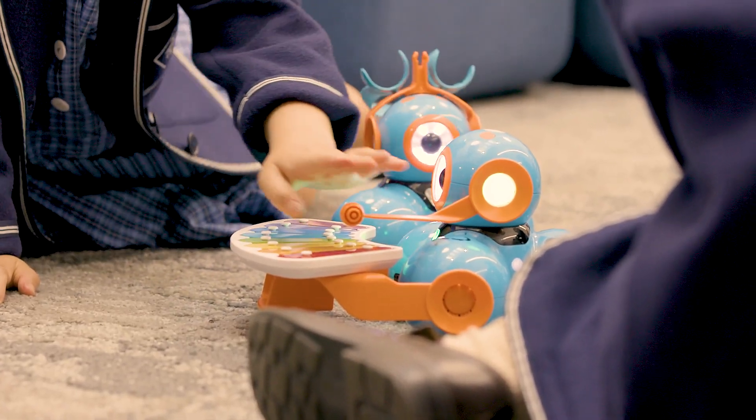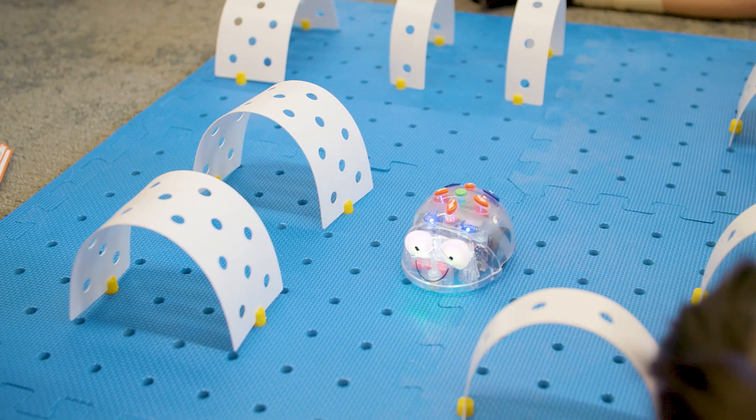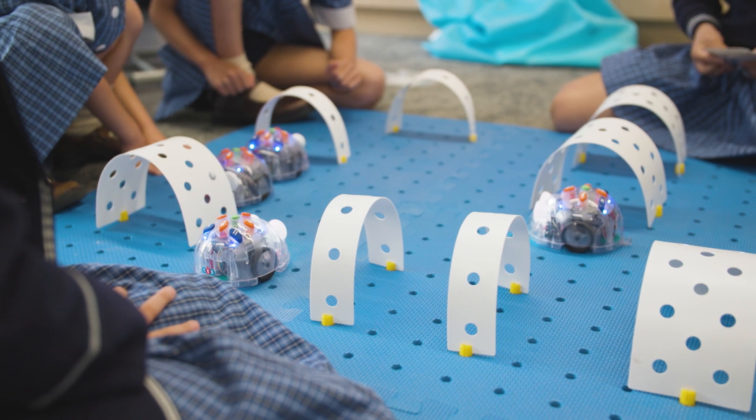At Tinker Club, I love coding all the robots because it's fun watching them zoom around. We can explore and the teachers don't have to tell us what to do.